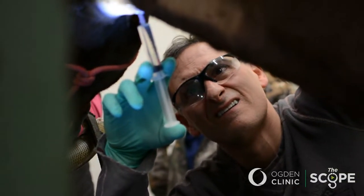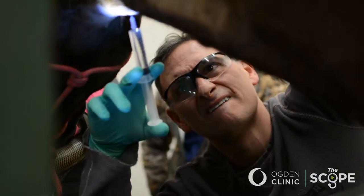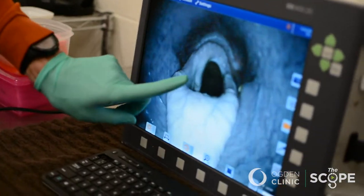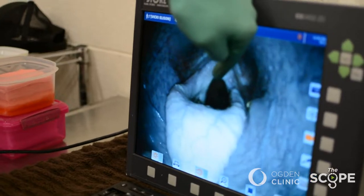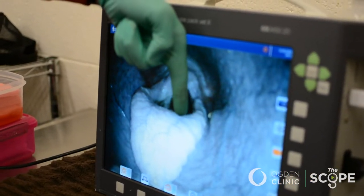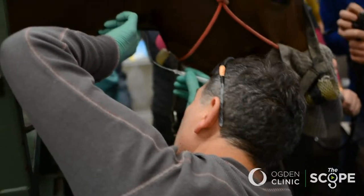We start off by locally anesthetizing the horse's larynx. He's under sedation here and I've injected local anesthetic. Dr. Schuller is showing the motion of the vocal cords — the normal peering vocal cord on the left side, but the deficient vocal cord on the right side after surgery — and we're trying to medialize that.